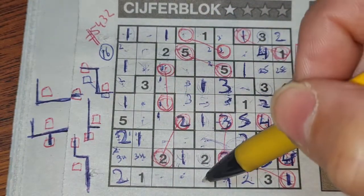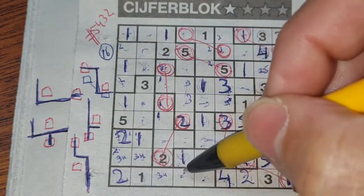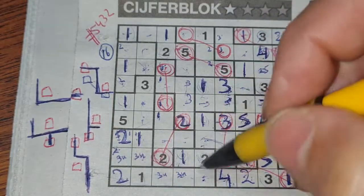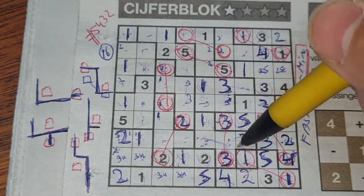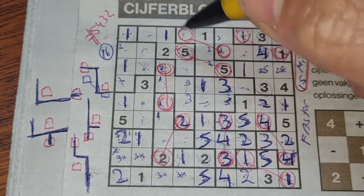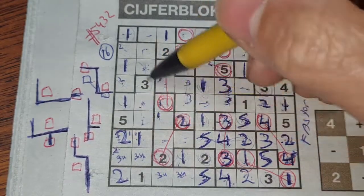This box can be three, this box can be four — so three and four go in those two boxes as a pair. One digit left in this area for number five. Two numbers left in this area: four and five. We have a five there, so no five here — five should be here and four goes there.